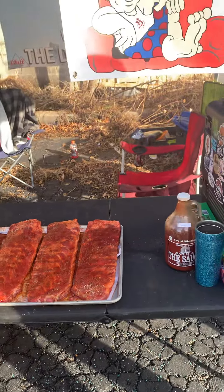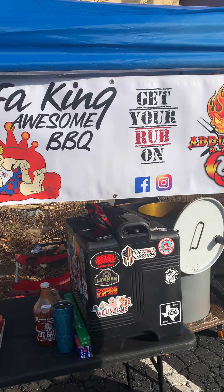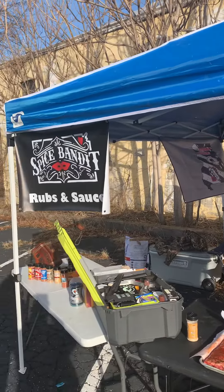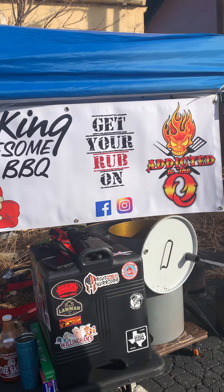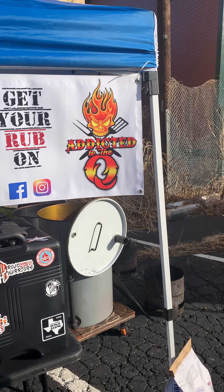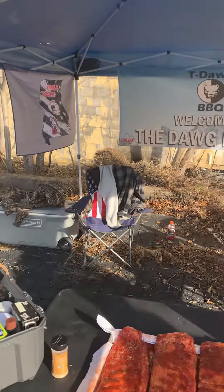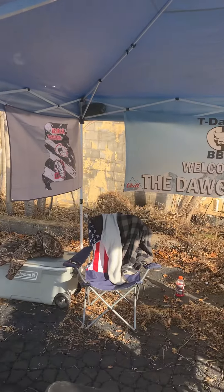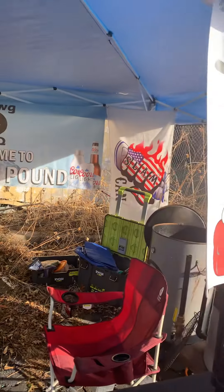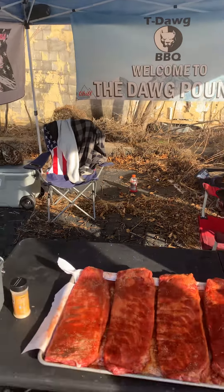Just sweating the ribs before they go on. Here are the sponsor banners: Spice Bandit, Sofa King Awesome Barbecue, Addicted to the Q, Slam Cam Missouri, Slam Cam Nation, and T-Dog Barbecue — welcome to the Dog Pound.